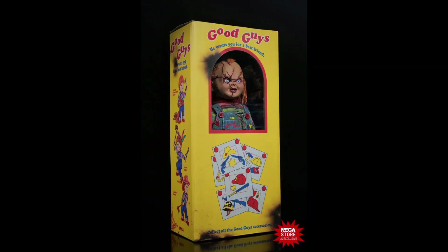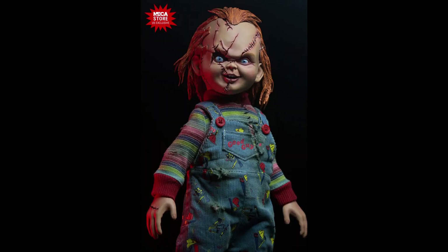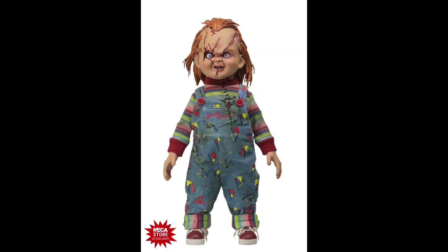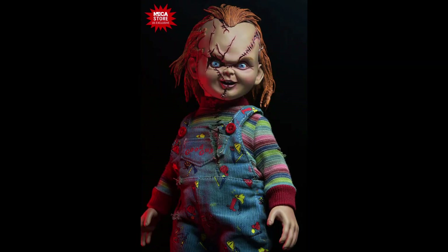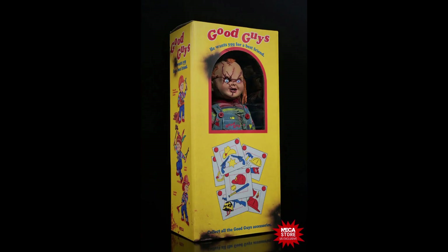The figure unfortunately is available exclusively from the NECA store, so if you are out of the States this one is going to be difficult to get, or at least a lot more pricey than normal. Talking about the price, this one is priced at $69.99.